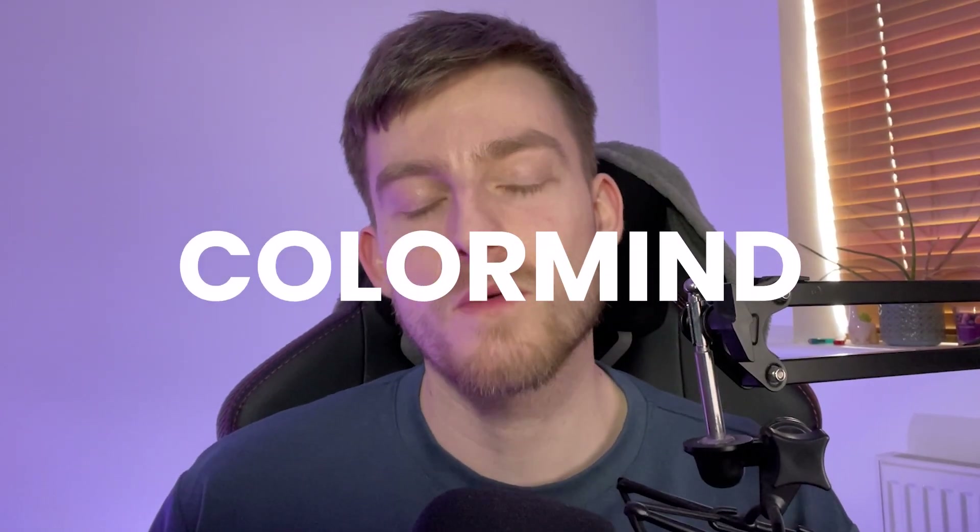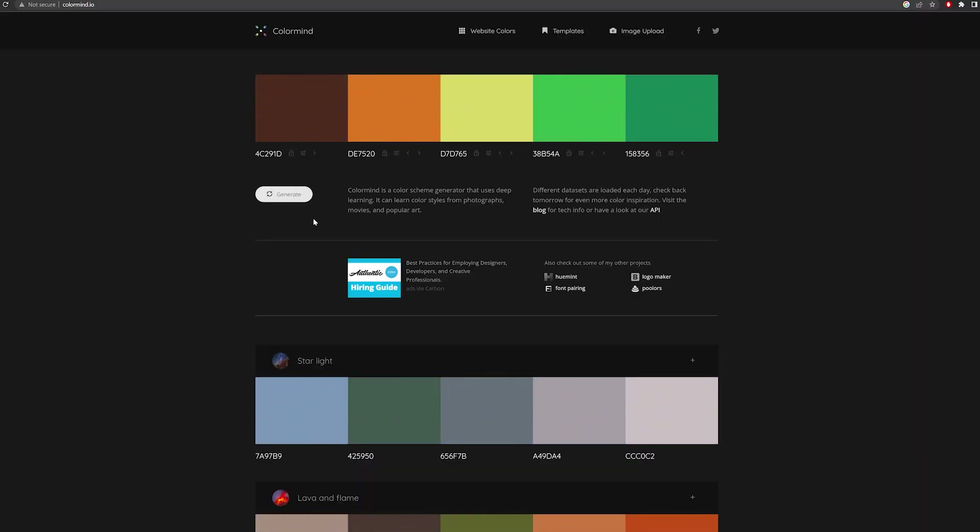If you struggle with deciding on colours or colour palettes, this next tool is for you. ColorMind is an AI powered colour palette generator that helps you come up with unique and visually interesting colour palettes for your projects. It allows you to generate a new colour palette from scratch, or lock and input your own colours and then work off those to create a new palette. ColorMind just takes the headache out of generating colour palettes and it's really just a time saver.